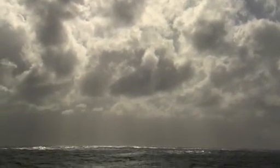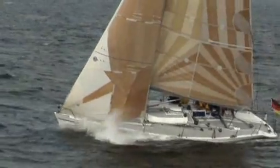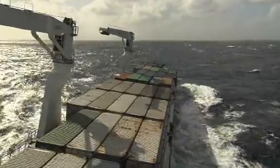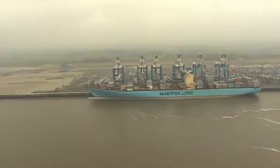Wind is cheaper than oil and the most cost-effective source of energy in the high seas. Yet this attractive savings potential is not being exploited anymore because conventional sailing systems can no longer satisfy the needs of modern maritime shipping.